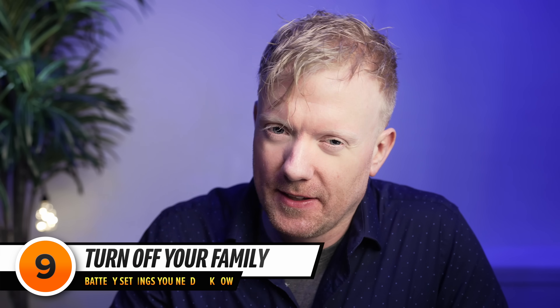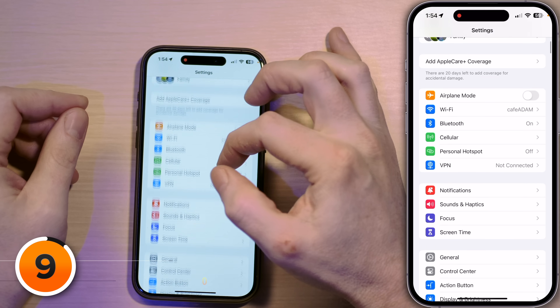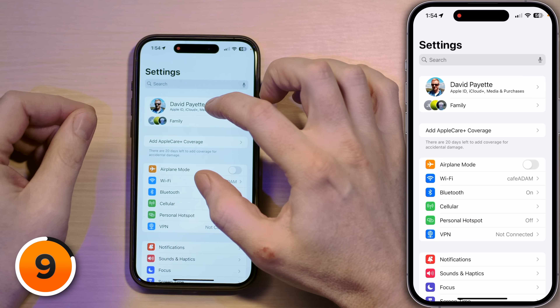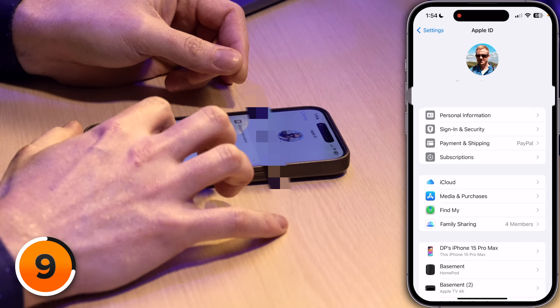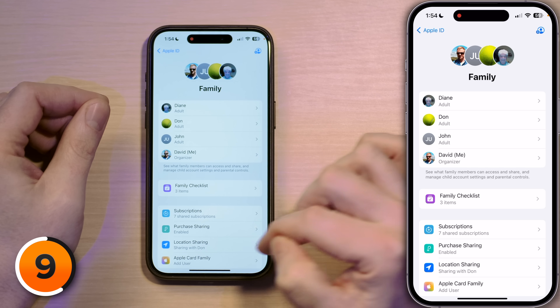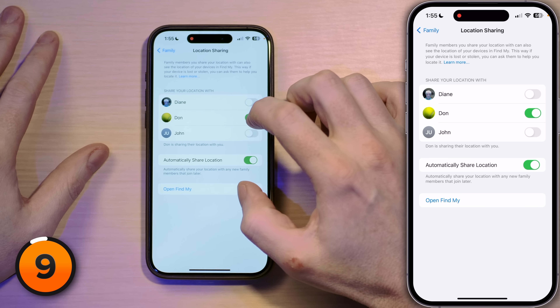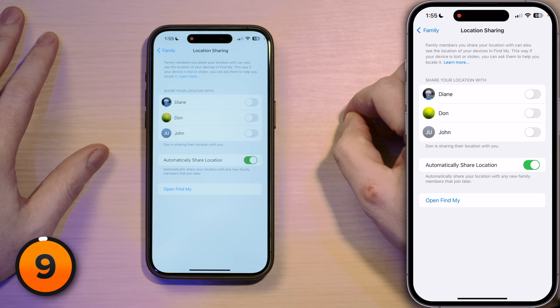Next up: let's turn off your family. Tap back to Notifications, back to Settings, scroll all the way to the top and tap on your name, then tap on Family Sharing. Scroll down to Location Sharing and tap on that. When I was at the PGA Championship with my dad, I turned on location sharing with him and then forgot about it. He's been able to see where I am all the time. I'm going to turn off Dad right here. Sorry, Dad — you're turned off.